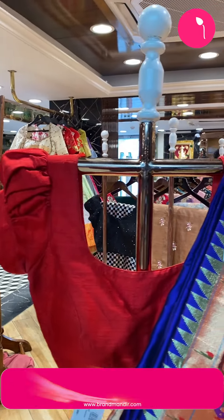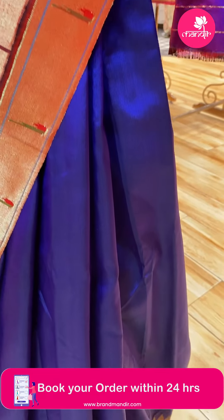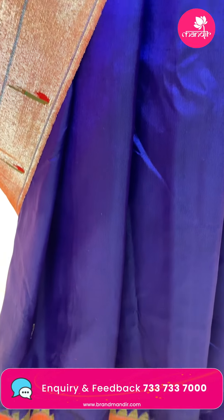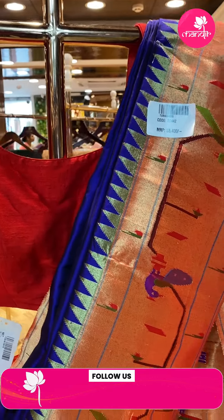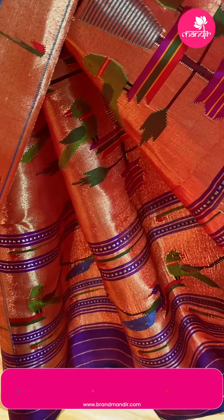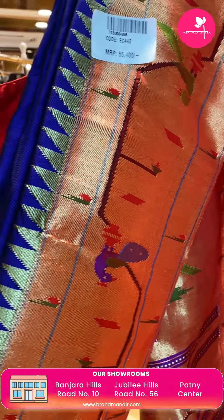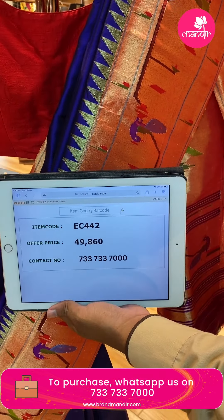Next saree — lovely brinjal shade. Kadi round buttas. Contrast red color border with temples, double munyas, geometric style stems, florals and diamonds, peacocks and parrots. Rich kadi pallu with flower wazers, beautiful parrots and peacocks, munyas and peacock-parrot borders. Blouse self plain with border. Price: 49,860, EC442 is the code.